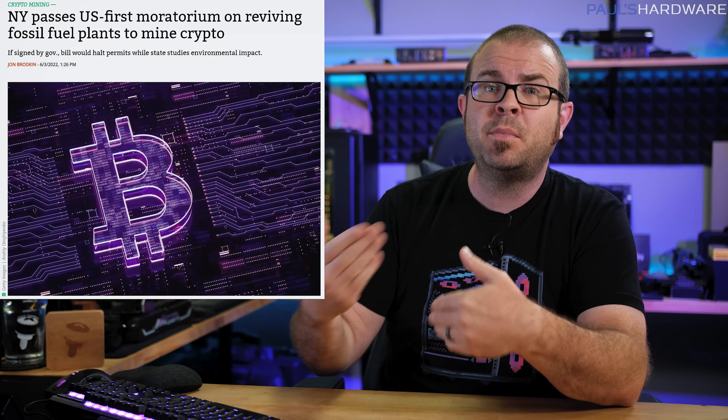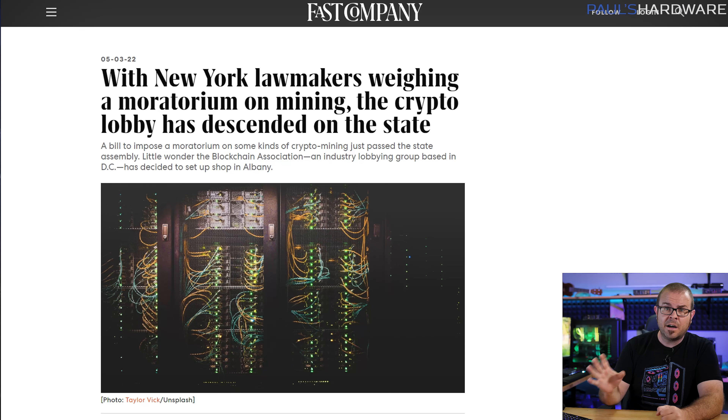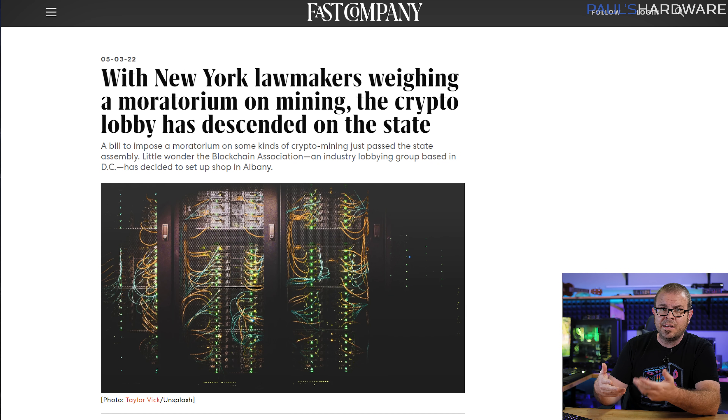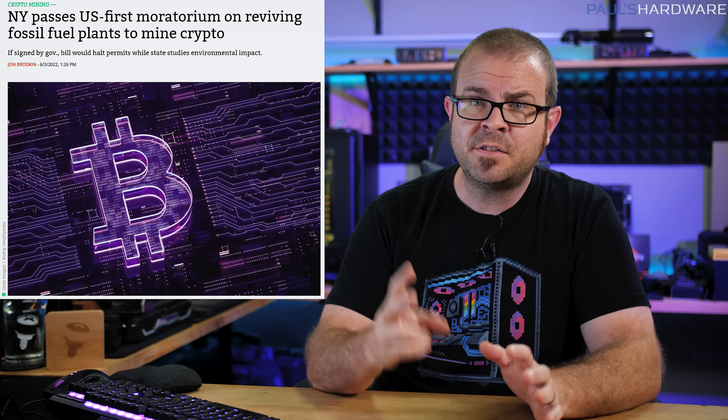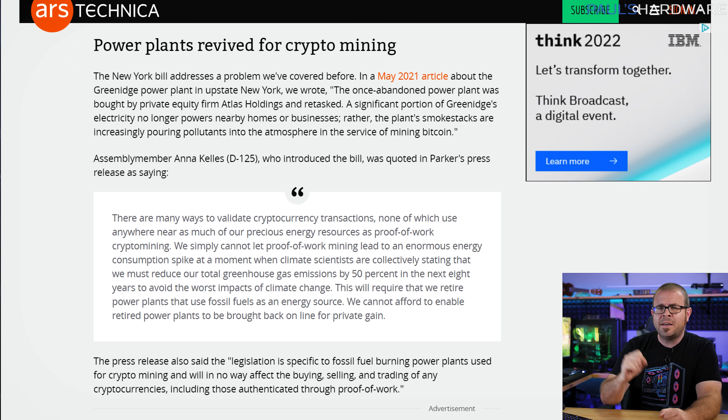New York has passed a moratorium to prevent fossil fuel plants from being spun back up simply to power crypto mining operations — a thing that happens more often than you might think. The Blockchain Association, a crypto industry lobbying group — yes, cryptocurrency has lobbying groups — spent millions circulating disinformation and attempting to kill the bill. Despite those efforts, it passed the state senate in a 36 to 27 vote and now only needs the governor's signature. The moratorium would last two years and is the first such legislation in the U.S.